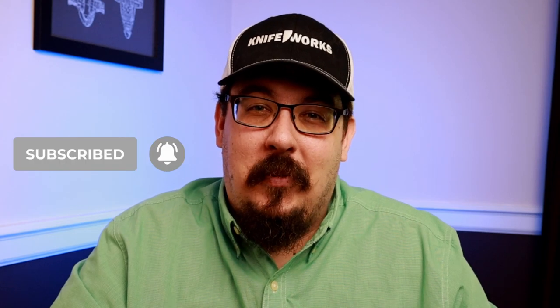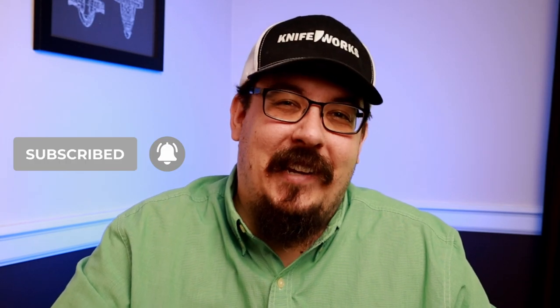That's all I have for today. Hopefully this video was informative to you. If you have any Blade Show prep that I didn't talk about, head down in the comments section and let me know what you do. And if it was helpful, go ahead and like, comment, and subscribe. I'll catch you on the flip side at Blade Show.